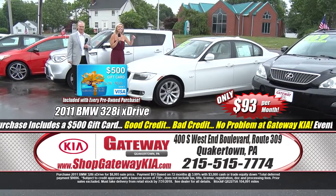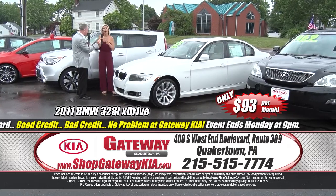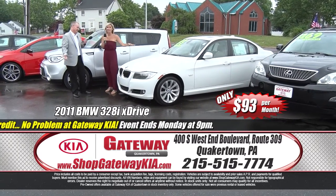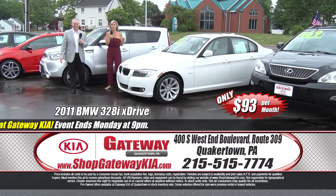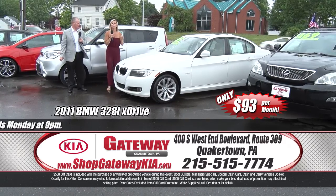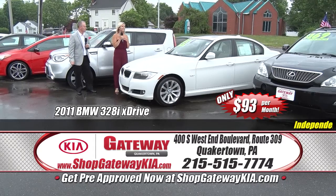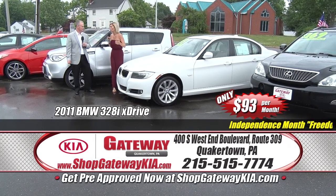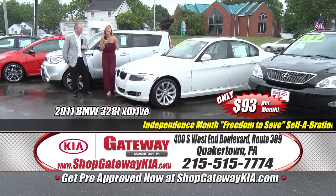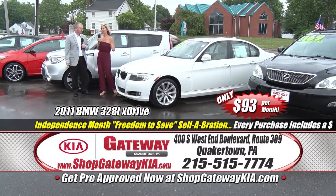I've got the freedom to say what I want to say, and I'm going to tell you right now that this 2011 BMW 328xi is $93 a month. Premium alloy sport wheels, appearance package, all the power, leather interior, heated seats, all-wheel drive. Not only is it going to keep your bank account feeling good, it's a really safe vehicle. Power sunroof, reduced for this sale. If you love it, get here all day today or all day Monday — it ain't going to last.